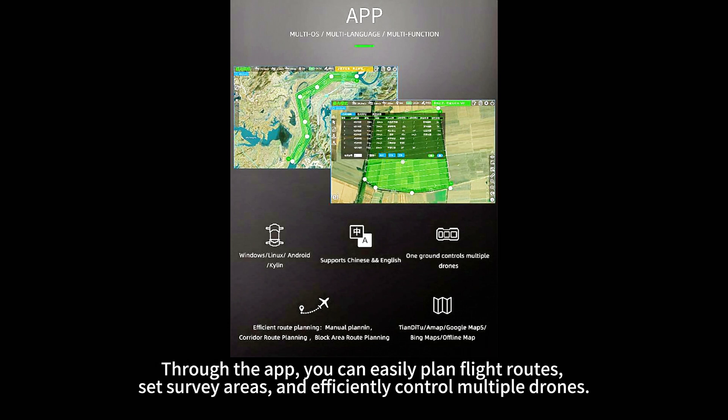Through the app, you can easily plan flight routes, set survey areas, and efficiently control multiple drones.